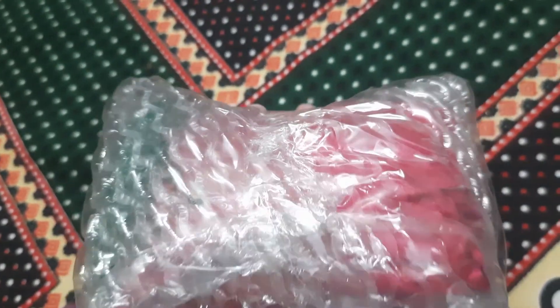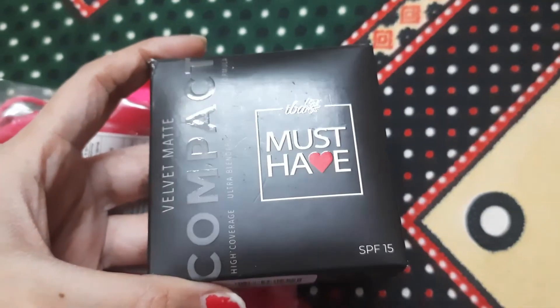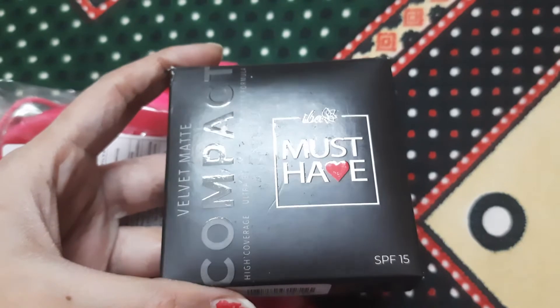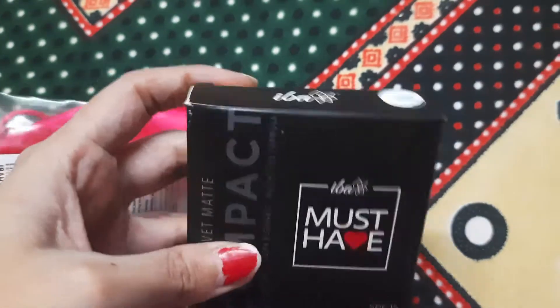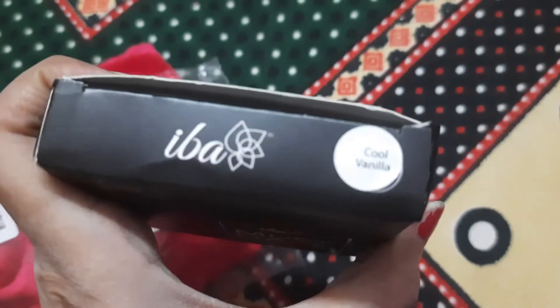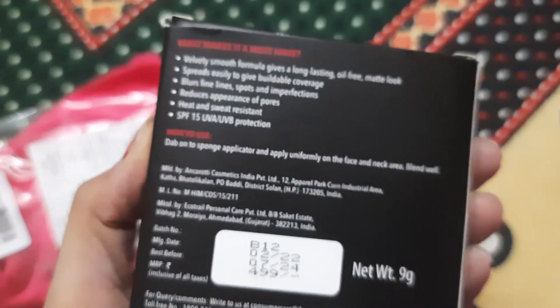This is a new launch by IBA Halal Cosmetics, and I also got a free gift. So I'll be opening this — keep on watching. Friends, this is the compact powder: Velvet Matte Compact, and the shade is Cool Vanilla.